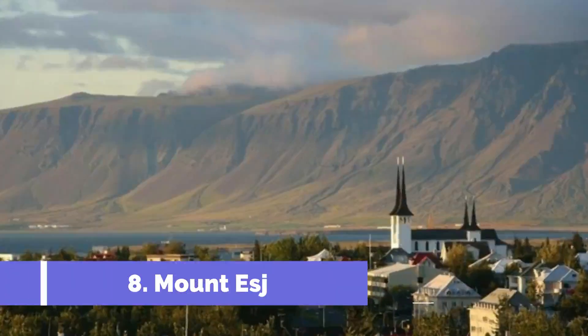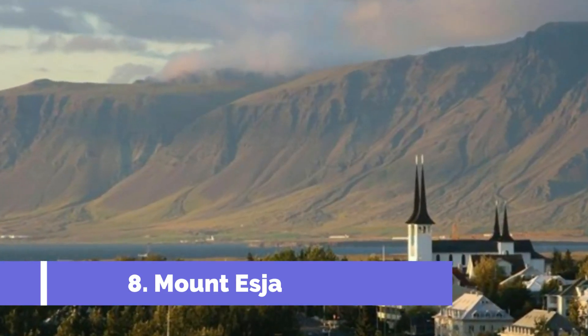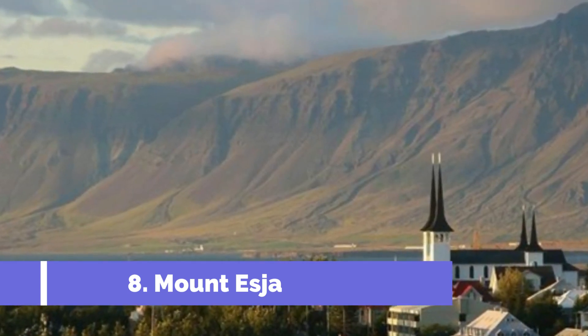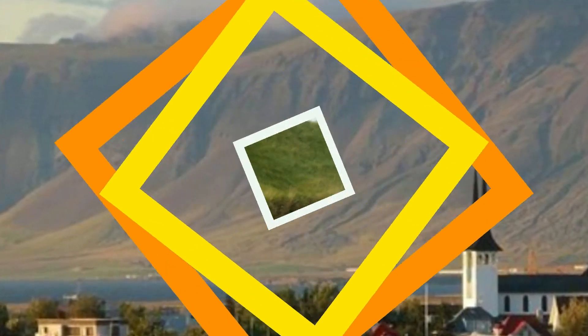Number 8: Mount Esja. The majestic presence of Mount Esja in the distance of Reykjavik is one of the best day trips you can take during your visit. Enjoy Iceland's fresh air by hiking one of the main trails around the mountain. Each path up the mountain is marked with signs indicating the level of difficulty.